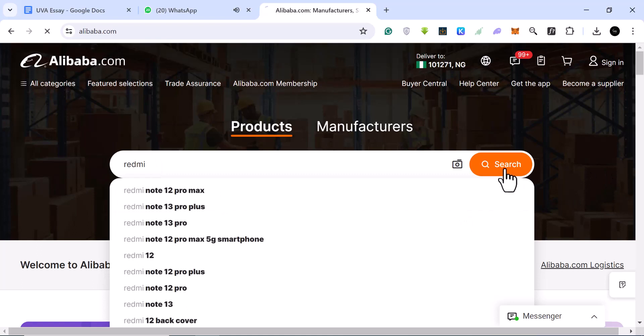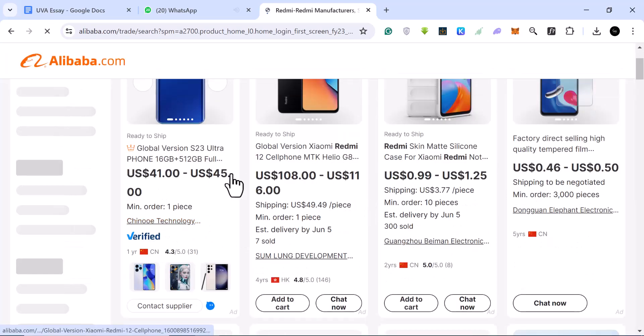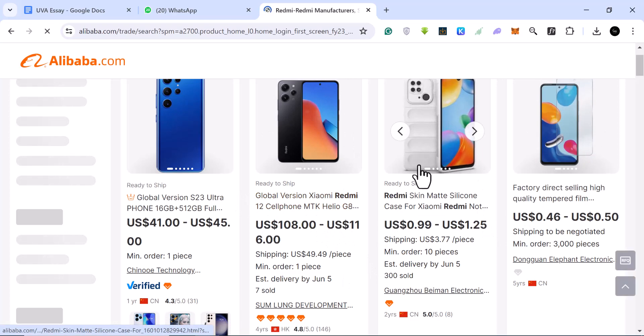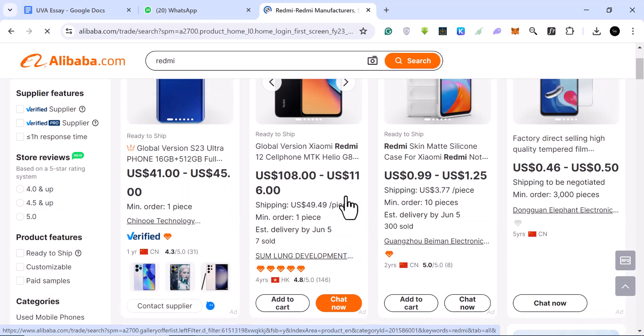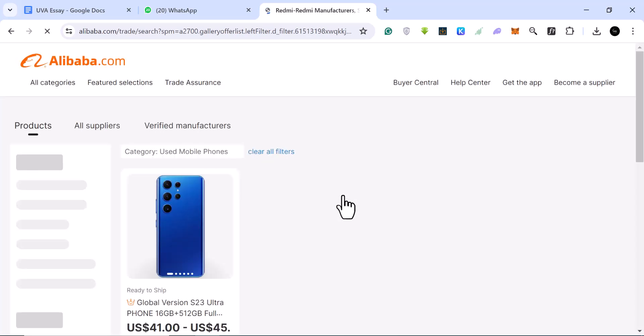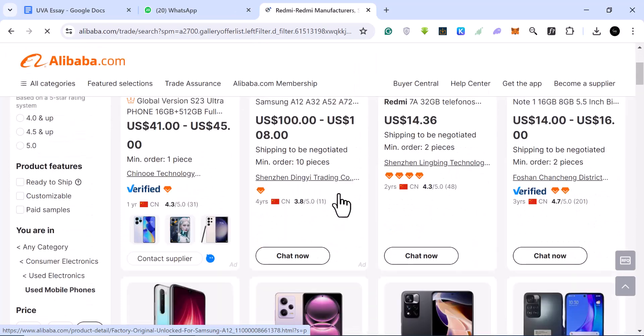Redmi makes a lot of products and gadgets — headphones, smartphones, and a whole lot more. When you search 'redmi' you'll see results including a Redmi 12 global version, cases, and other items. What you want to do is come to categories and select the 'used phones' or 'used mobile phones' category so you only see used phones, which are cheaper.